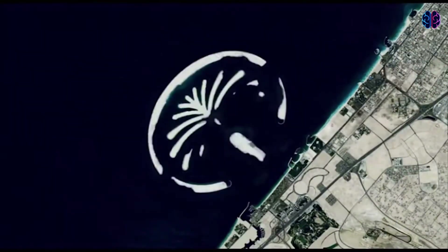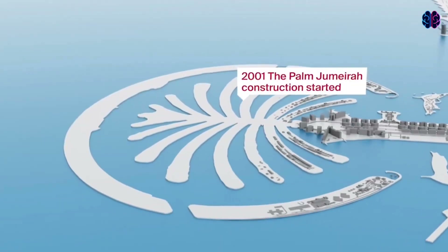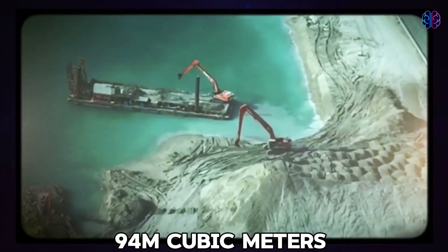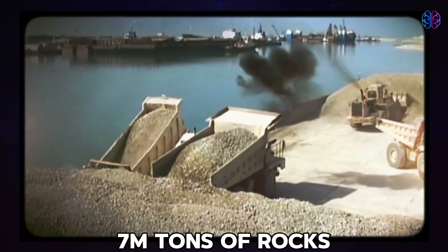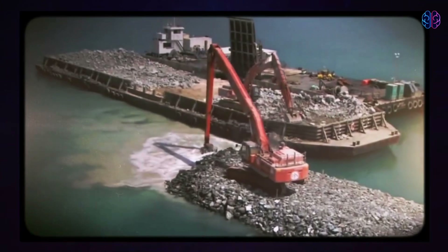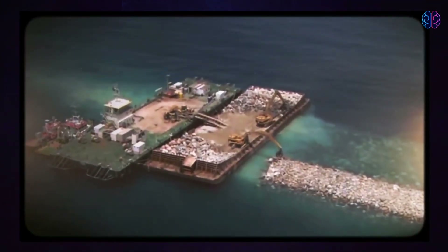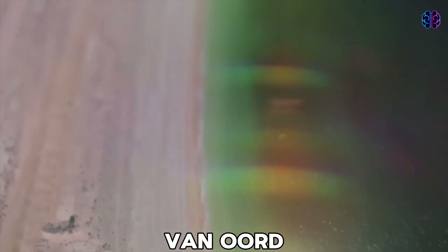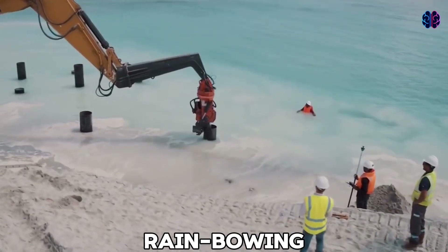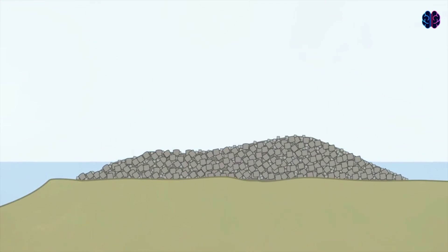Construction of the Palm Jumeirah began in 2001 when land reclamation commenced. The island required 94 million cubic meters of sand and 7 million tons of rock. The Palm Jumeirah was created by pouring and depositing dredged sand into specific locations in the 10.5-meter-deep seabed using dredgers. This process was handled by the Belgian company Jan de Null and the Dutch company Van Oord. The sand was sprayed by dredging ships guided by GPS into the required area in a process known as rainbowing.